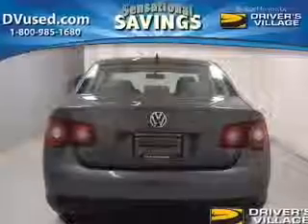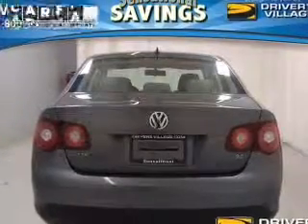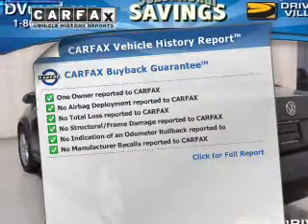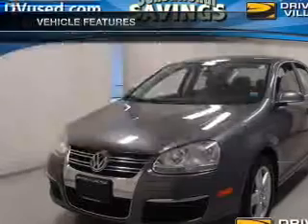Anti-lock brakes help you bring your vehicle to a safe stop. Let the outside in with a built-in sunroof. Rest easy knowing this vehicle comes with a Carfax Vehicle History Report from Carfax, the most trusted provider of vehicle information. And with these notable features, you won't want to miss out on the opportunity to own this amazing ride.